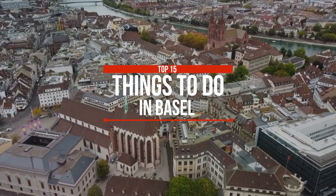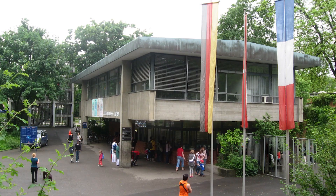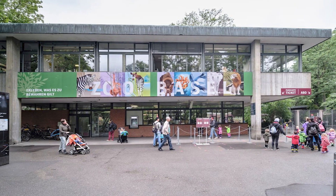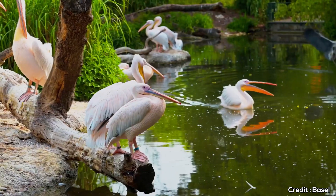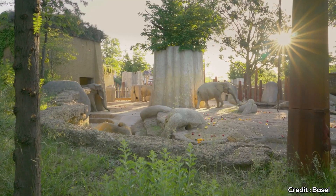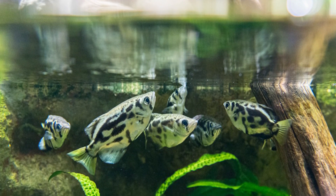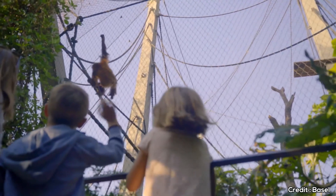In this video, we'll share the top 15 things to do in Basel. At number one, we have the Basel Zoo. This isn't just any zoo — it's the largest and oldest in Switzerland, boasting a diversity of over 640 species. From the newly renovated elephant house to the vivarium filled with exotic fish and reptiles, this zoo promises an adventure for every age group.